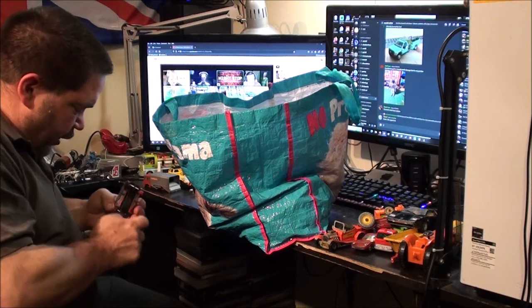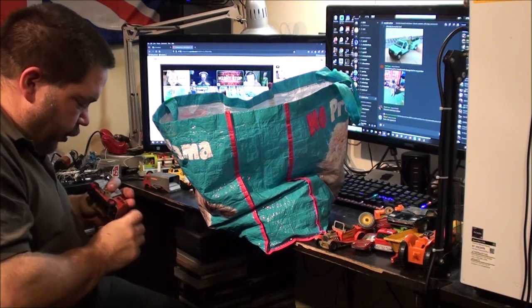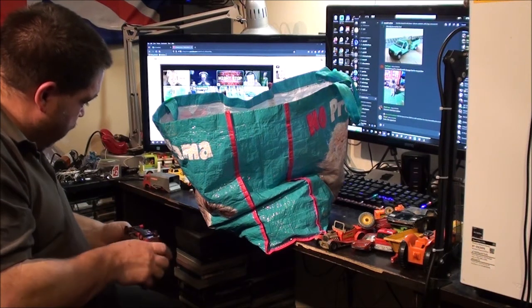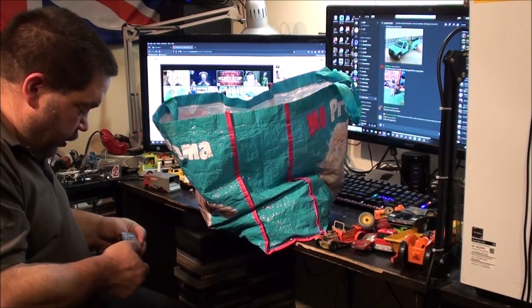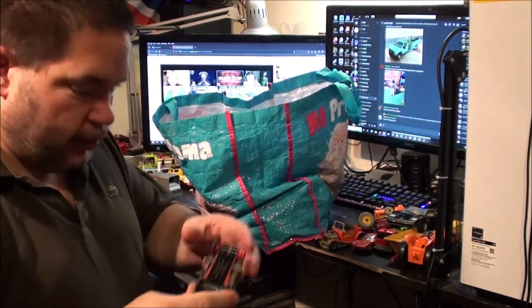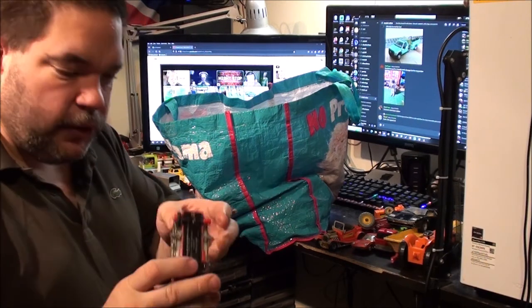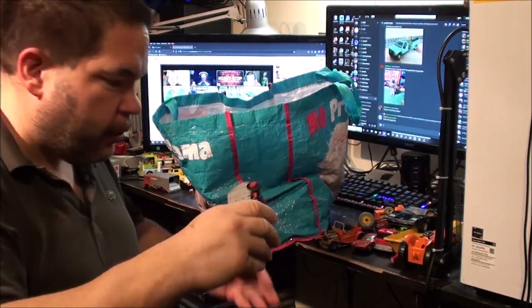So I now need another three of these tyres — and then in theory I can take that other one apart, paint it all up and put it all back together with some nice wheels and tyres. It's a twin rear axle, so I need another three for the rear axle. And I'm going to glue the tyres on as well to stop them from coming off.